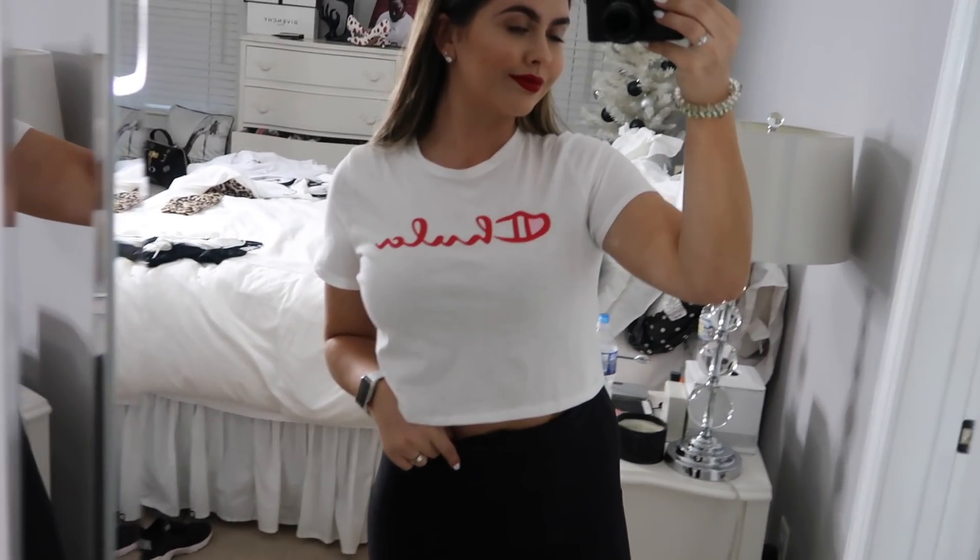I wear crop tops and shorts or jeans almost every single day. This top reminded me of the Champion logo — it's literally like the exact Champion logo with the C and two lines through it, with a little bit of pink and red. It is literally the perfect fit. It's such an easy top to just throw on and get out the door — simple yet it has something on it, a little color, not too plain. It fits really nicely and it's my favorite thing I got in this haul.